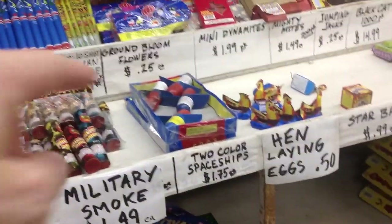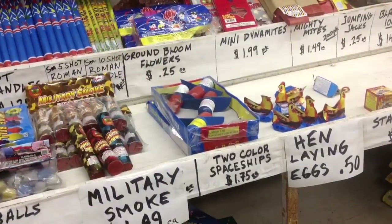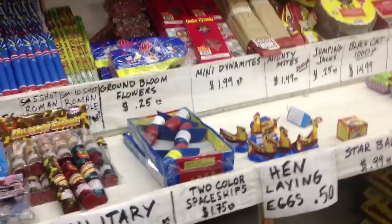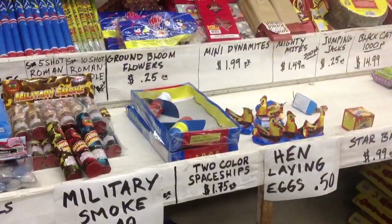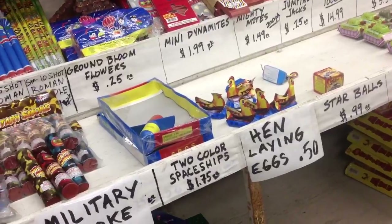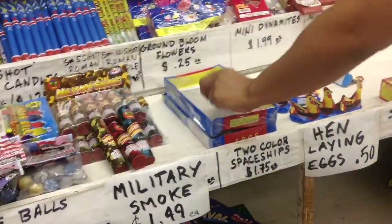Then let me do the two-color spaceships. Right there. Yeah. Let's do two — let me do one more of those. I think that one's split. Is it split? I'll do the last one. We'll do four. We'll clear out the box.